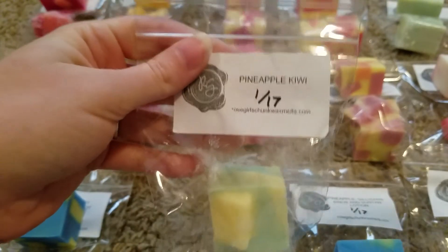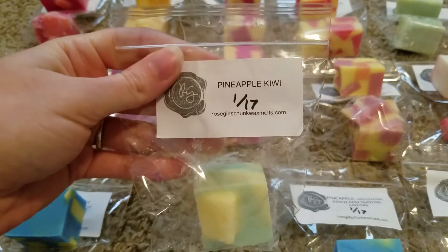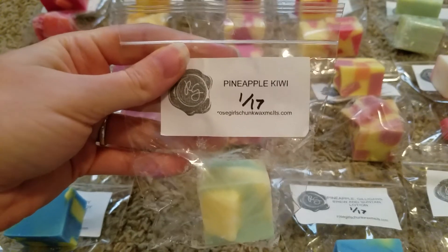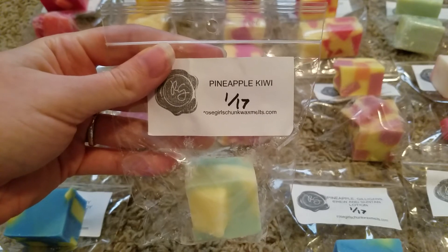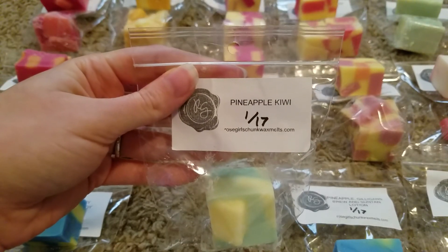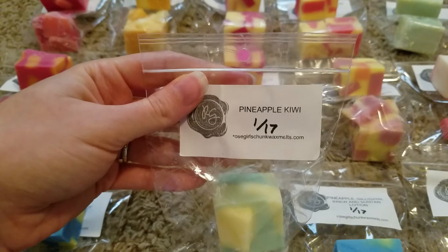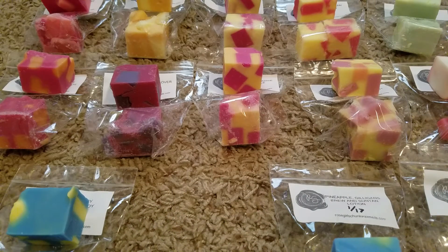This next one is pineapple kiwi. This is a really good even blend of both the pineapple and the kiwi. The pineapple in this one is a really fresh pineapple — it's not that really sweet candy pineapple that some vendors have. From the bag it's the same — a really fresh pineapple and really fresh kiwi. I don't get any of those really sweet candy fruit notes. So if you like a really authentic fruit scent, that one's really good.